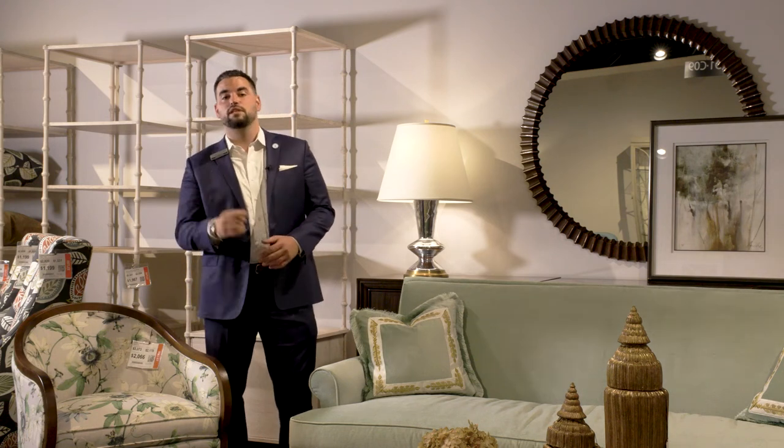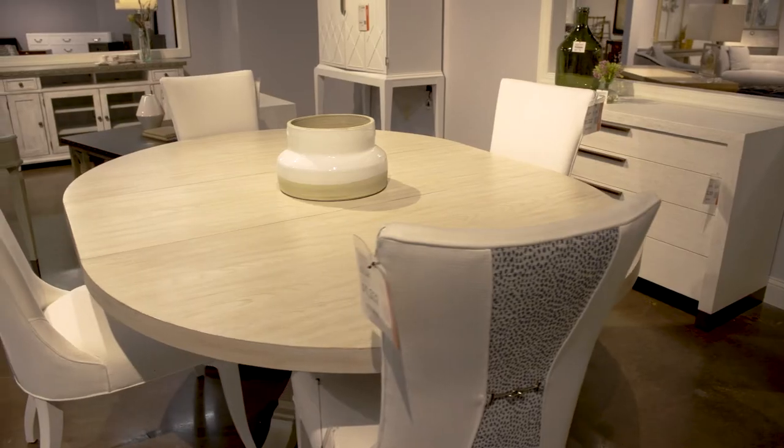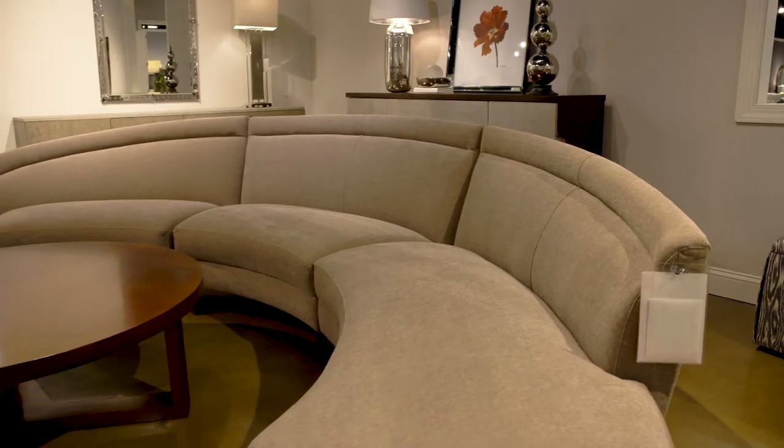The outlet at Furnitureland South is your one-stop shop for the finest home furnishings at exceptionally discounted prices. With new arrivals coming in daily and 300,000 square feet of showroom to explore, you'll find luxury furniture at the lowest prices — that's in stock and available now.